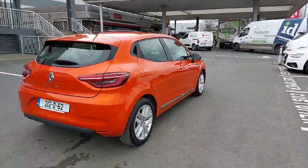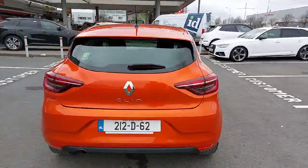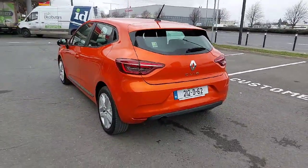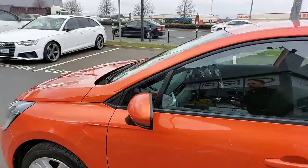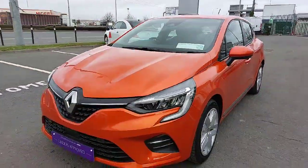The Dynamique Nav model has your 16-inch alloys, your multimedia system with Bluetooth and built-in sat-nav as well. It has your lovely chrome trim on the sides and your black trim around the windows. It has the indicators on the door mirrors and the lovely cat-eye front with LED daytime running lights.